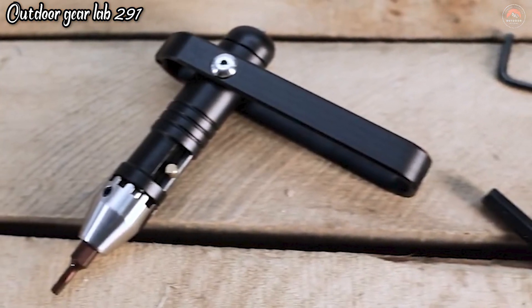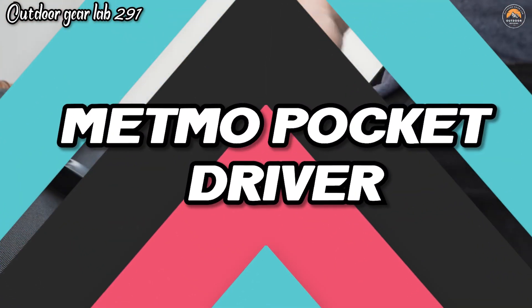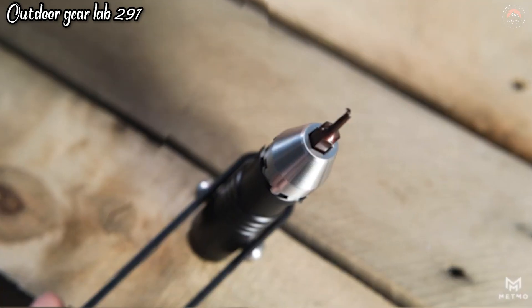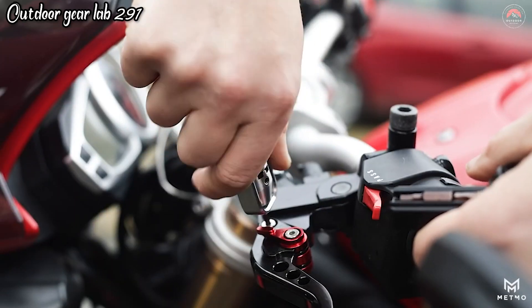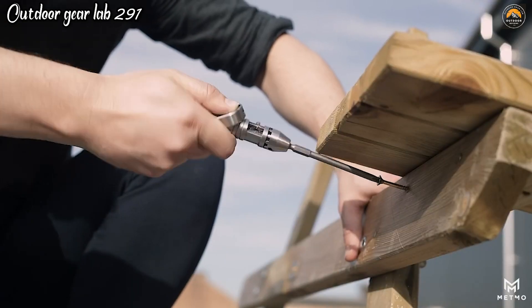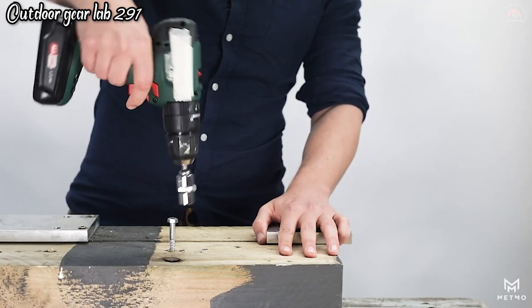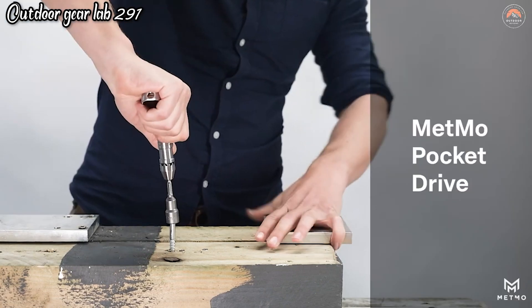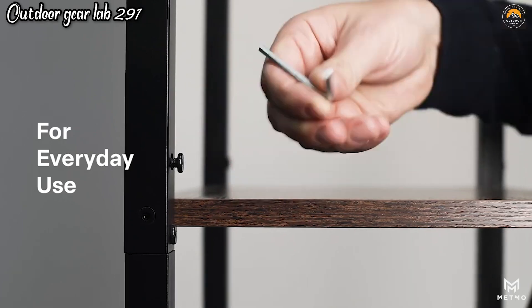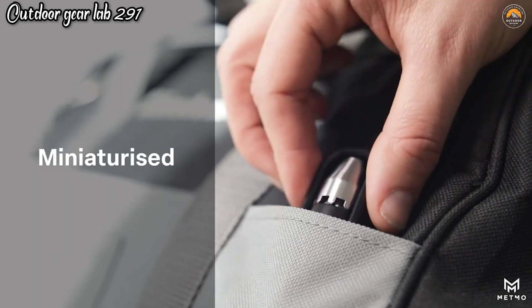Metmo Pocket Driver. The Metmo Driver is a unique and innovative tool that combines the best of both old-school hand braces and modern ratchet screwdrivers. Drawing inspiration from the classic ratchet driver designed by Conrad Bauman in the 1950s, this tool takes the traditional screwdriver to a whole new level. It's engineered to be not only powerful but also incredibly compact, ensuring it's a versatile and portable addition to your toolkit. What sets the Metmo Driver apart is the infusion of the signature Metmo satisfaction, meaning every aspect of this tool is designed for maximum convenience and user satisfaction.